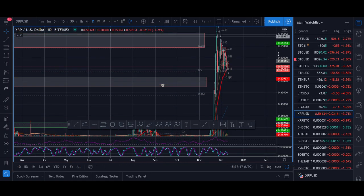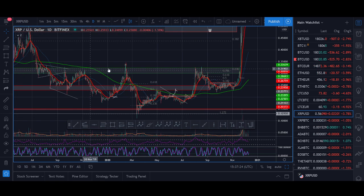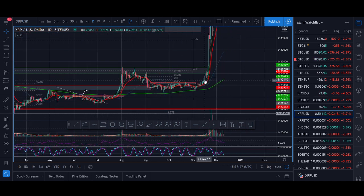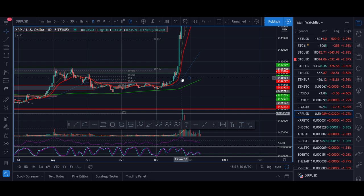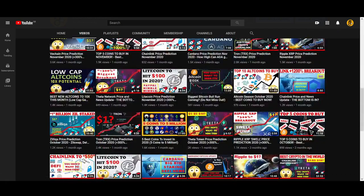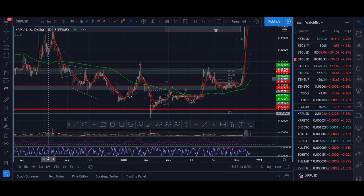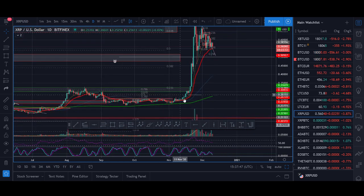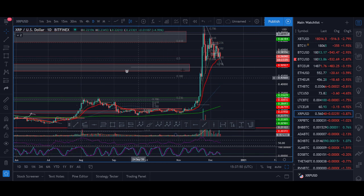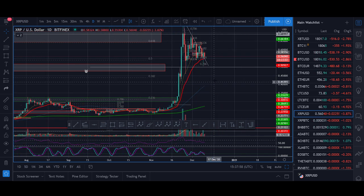XRP — the key level I was watching was 30 cents. Once 30 cents broke out, you can see the huge rally. I took a loss earlier because I thought it was going to move when it got above 30 cents but it went a lot lower. I got into XRP and said as long as we stay above this level, I'm long. I then took some off at 50 cents, some off here, and some off at 70 cents. I'm still holding 25% of that big position. What I'm looking for now is to hold above 50 cents.